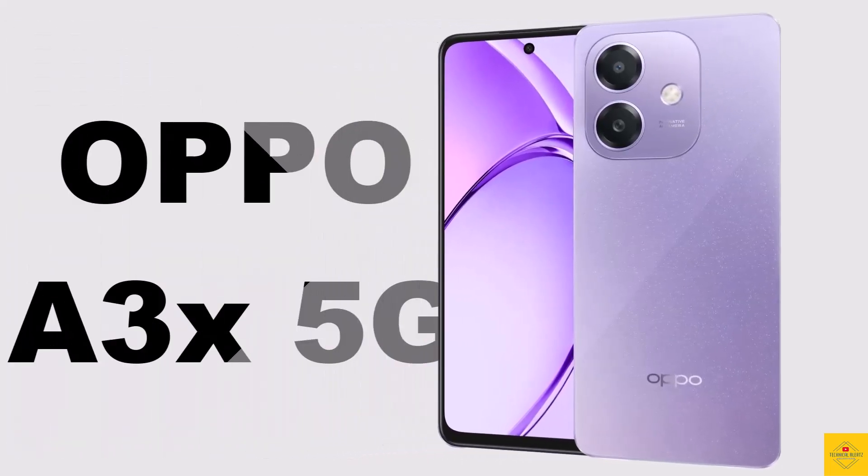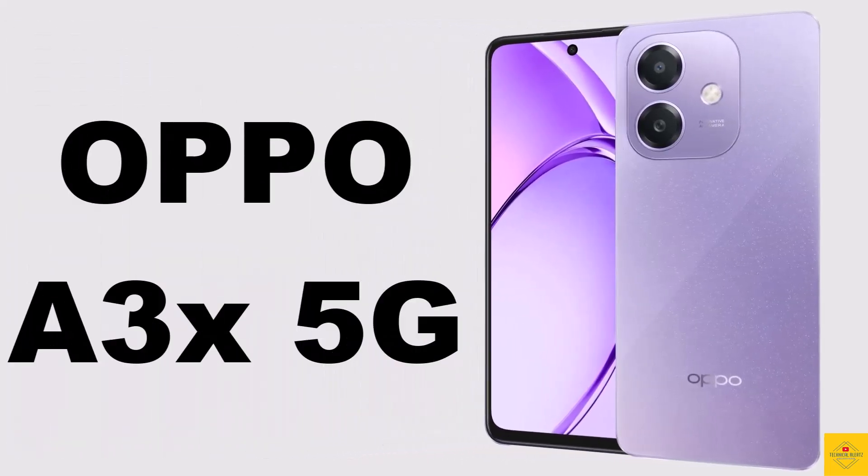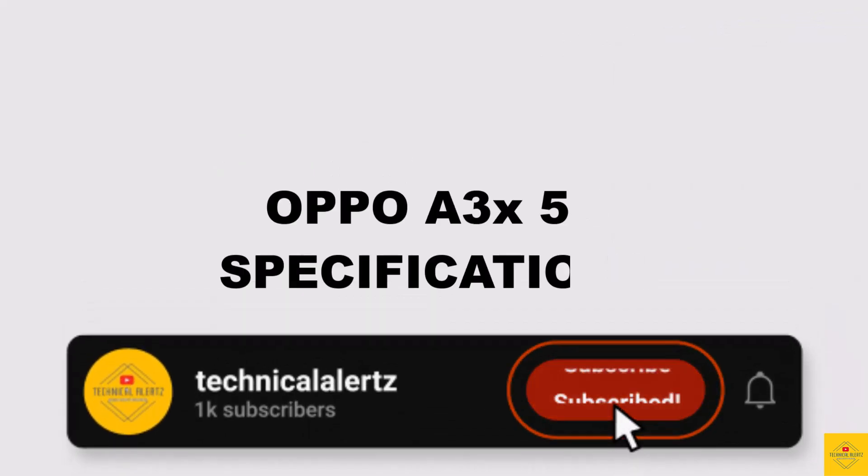Let's talk about the recently launched OPPO smartphone A3x 5G, with its stunning flowing design. Now let's talk about the specifications of this smartphone.